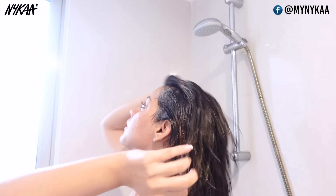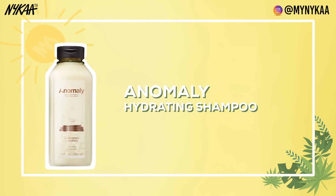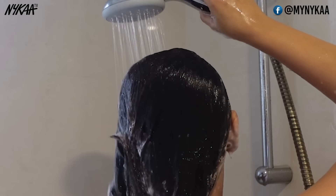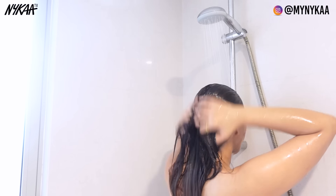I start with shampooing my hair. Personally, I have colored hair which is quite dry. So, I love using a hydrating shampoo. This one is from Anomaly. This is a very gentle shampoo which cleans my hair without drying it. My hair smells and feels so fresh after using this shampoo. After shampoo, I use L'Oreal's Hyaluronic Acid Conditioner as it helps to hydrate my hair and maintain the shine.